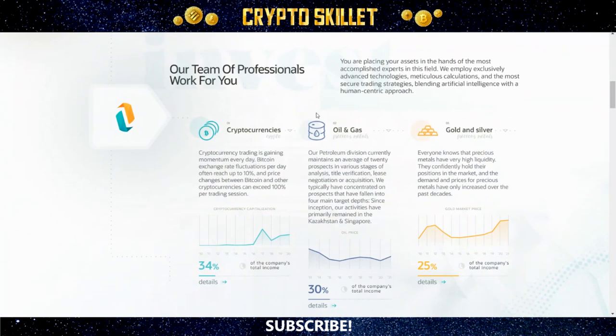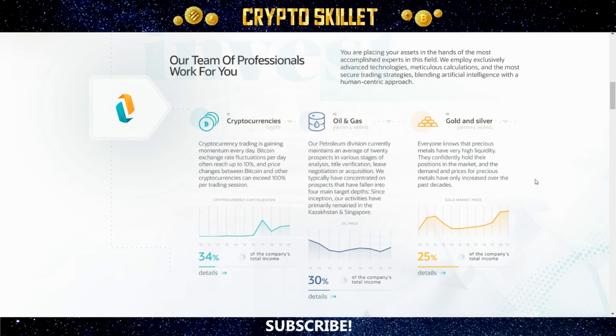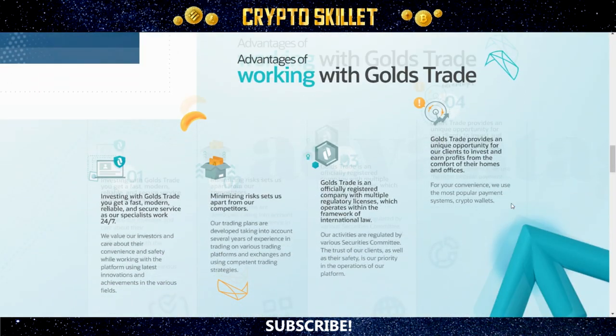As you scroll down the website, they have lots of information about the project. I'm not going to go through all of this because it is a lot of information, so I want to keep this video fairly short. But if you're interested, you can certainly come here and see how they allocate their investments. Apparently they generate yields through cryptocurrency, oil and gas, and gold and silver — at least that's what they're saying. Then they list some of the advantages of working with Gold's Trade.